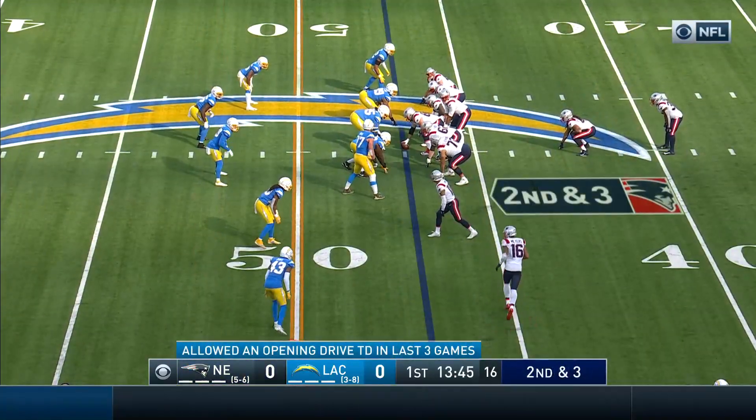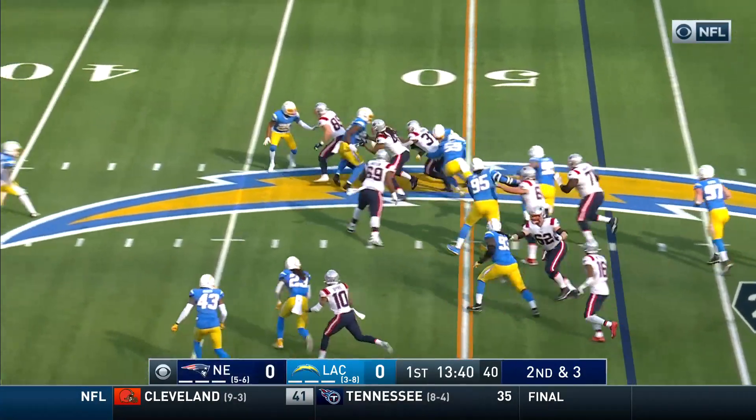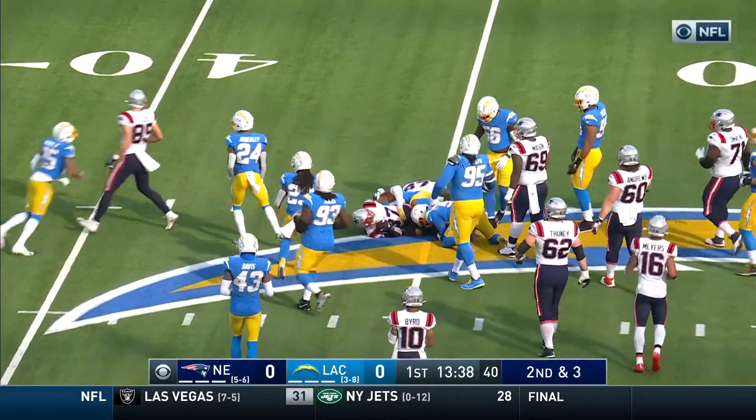He had surgery this week, he is not here. Myers in motion, second and three, and Harris again with a Yaka Johnson block.